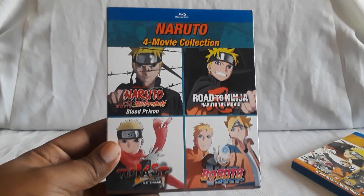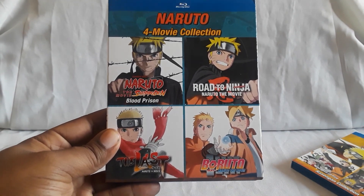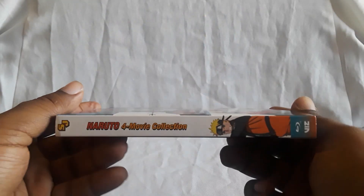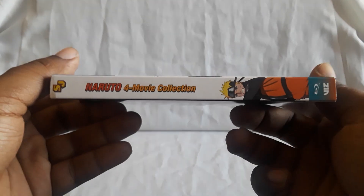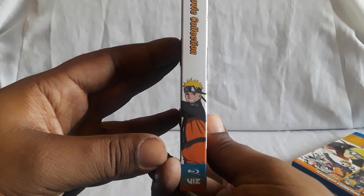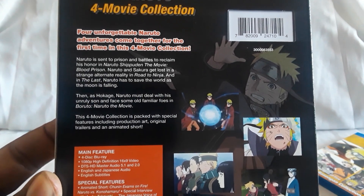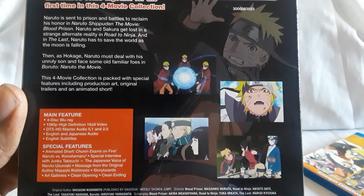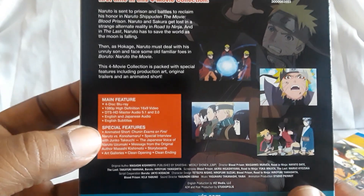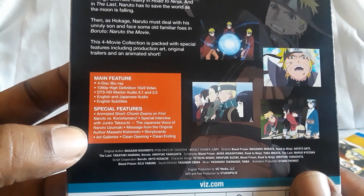Eventually they announced the Four Movie Collection, which has Blood Prison, Road to Ninja, The Last, and Boruto. This collects the final four Naruto movies as of now. On the back you get some more info on the top, screenshots to the right, and here are the specs. You get a lot of special features — that is awesome.